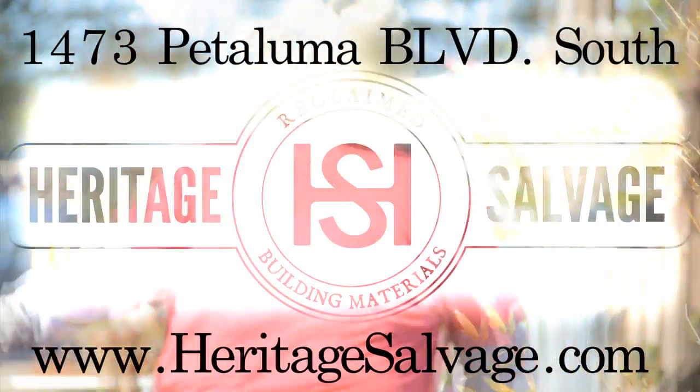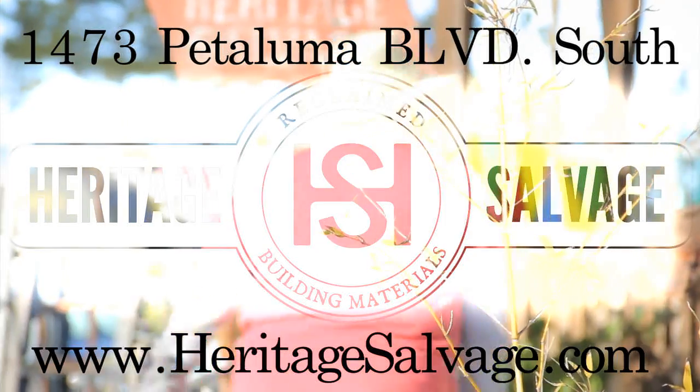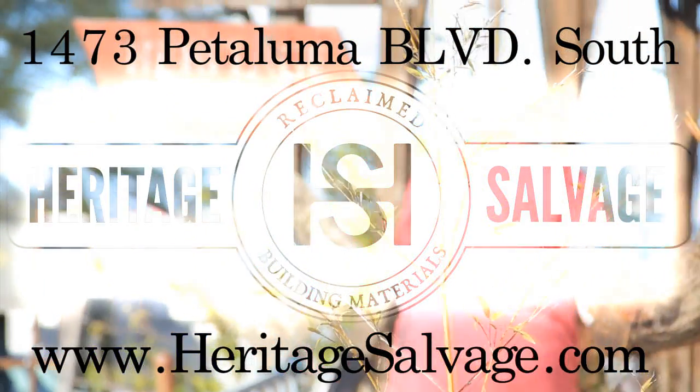Heritage Salvage, we are in Petaluma. Google us today and give us a try. HeritageSalvage.com, Petaluma, California.